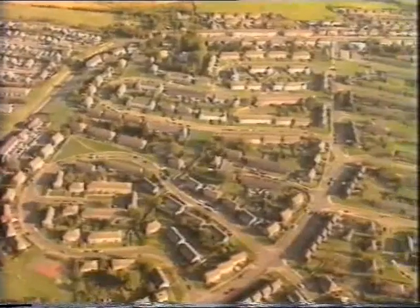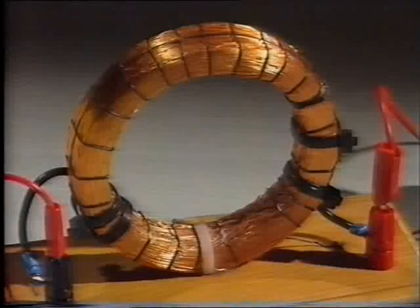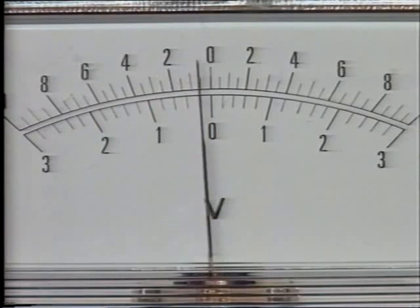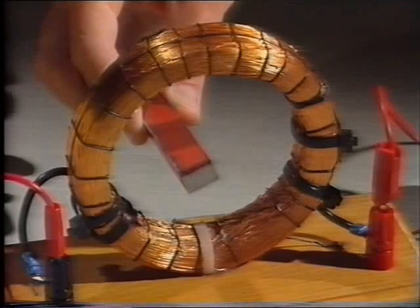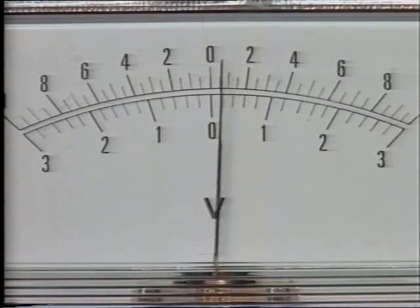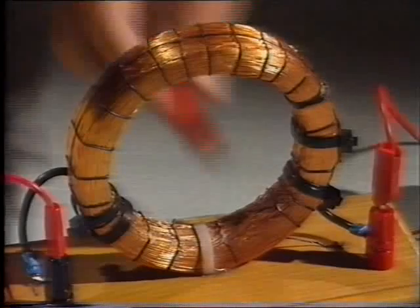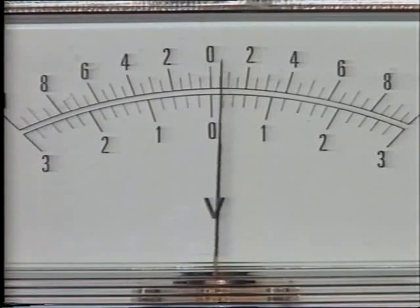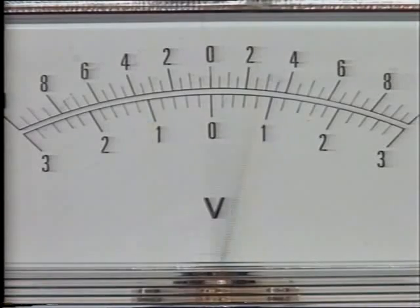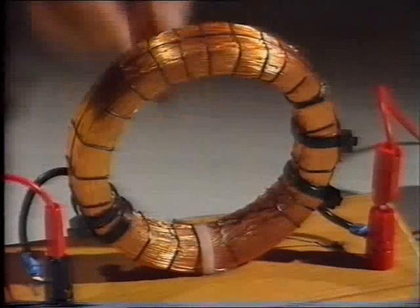Think of the millions of homes in Britain, and think of all the things in those homes that use electricity. Where does all the energy come from? Generating a little electricity is simple enough. When a magnet is introduced into the centre of a coil of wire, an electric current is induced in the wire, but only for as long as the magnet is moving. When the magnet is withdrawn from the coils, current is induced in the opposite direction. The faster the movement of the magnet, the bigger the current in the wire. If the magnet is moved rapidly in and out, the current keeps changing direction — it's an alternating current. This equipment is a simple generator.